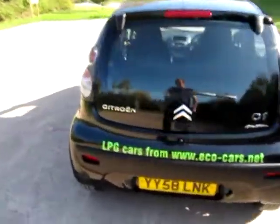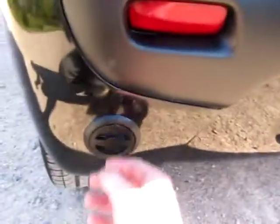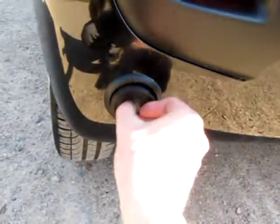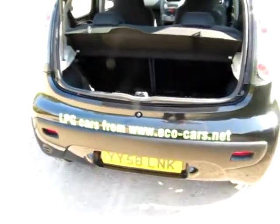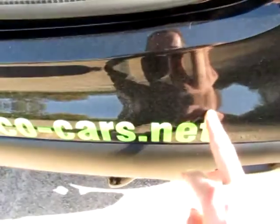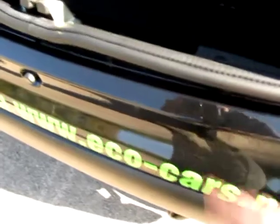As with all the C1s and iGos we've had converted to LPG, this one has also been converted with a BRC gas system — so that's the filler there. This car is going to be used by my colleague Lee, which is why we've put some stickers on the back bumper. They're easily removable and won't harm the paintwork.